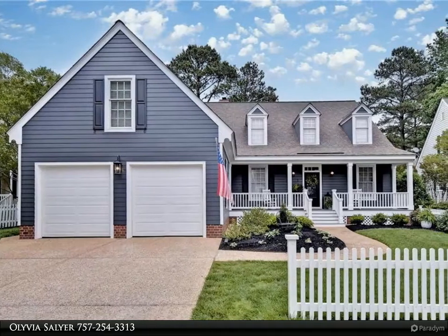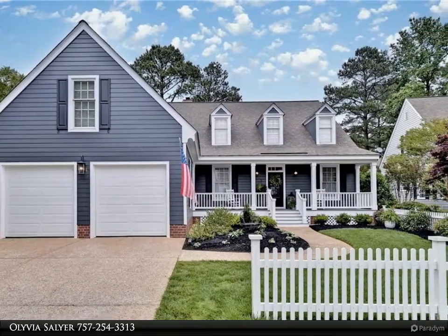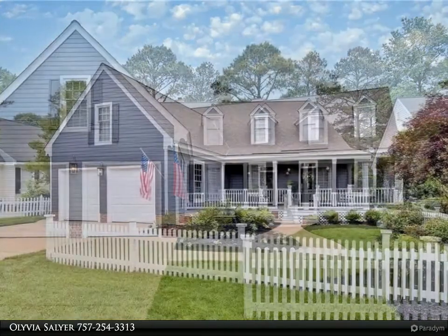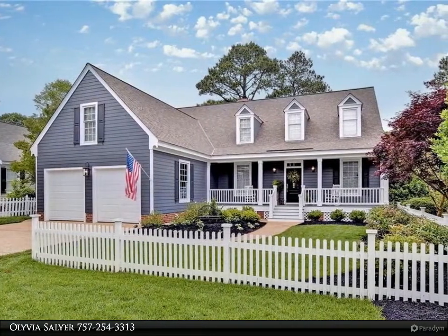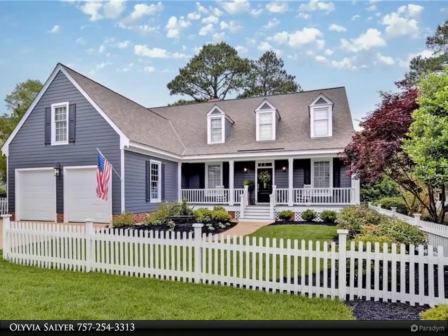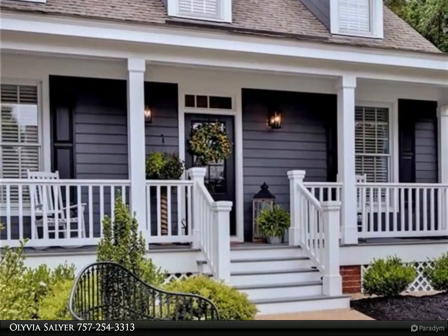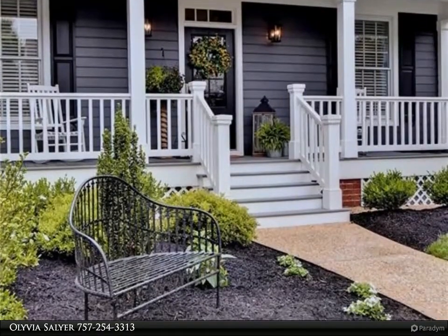This Berkshire Hathaway Home Services Towne Realty property video is presented by Olivia Sawyer, national award-winning designer's personal home. Total first floor living capability with amazing golf course views, completely renovated with upgrades galore, and gorgeous custom cabinetry throughout.